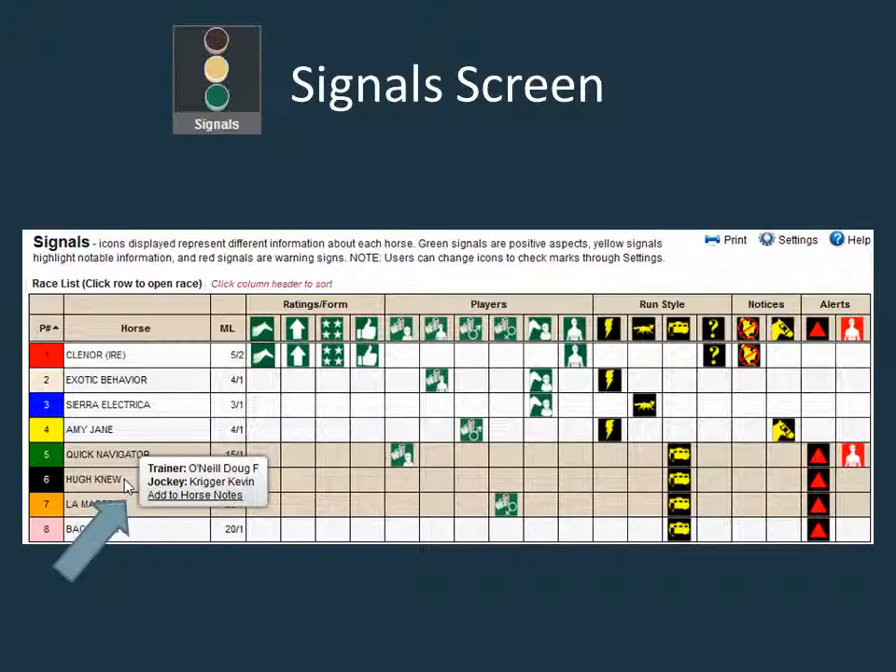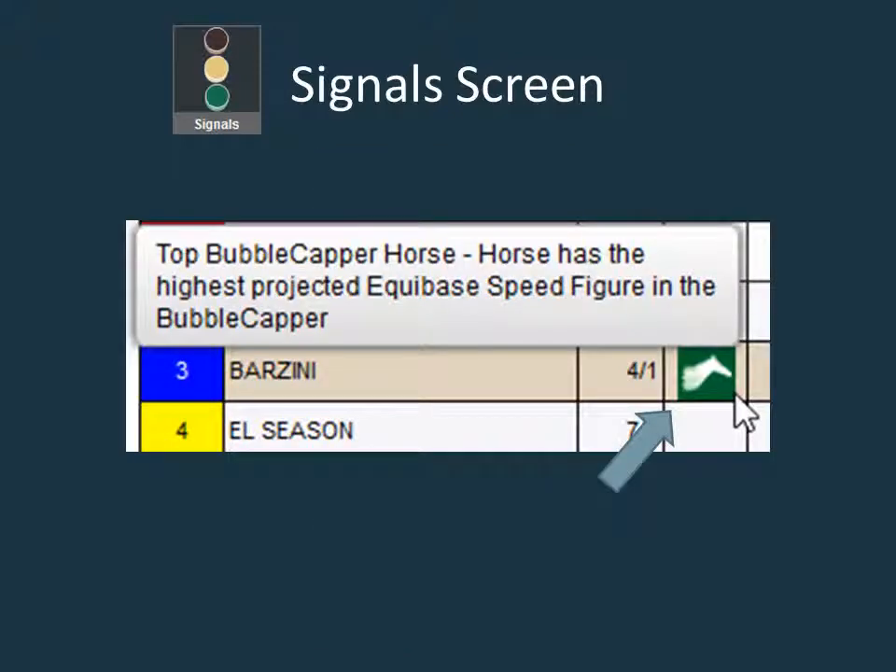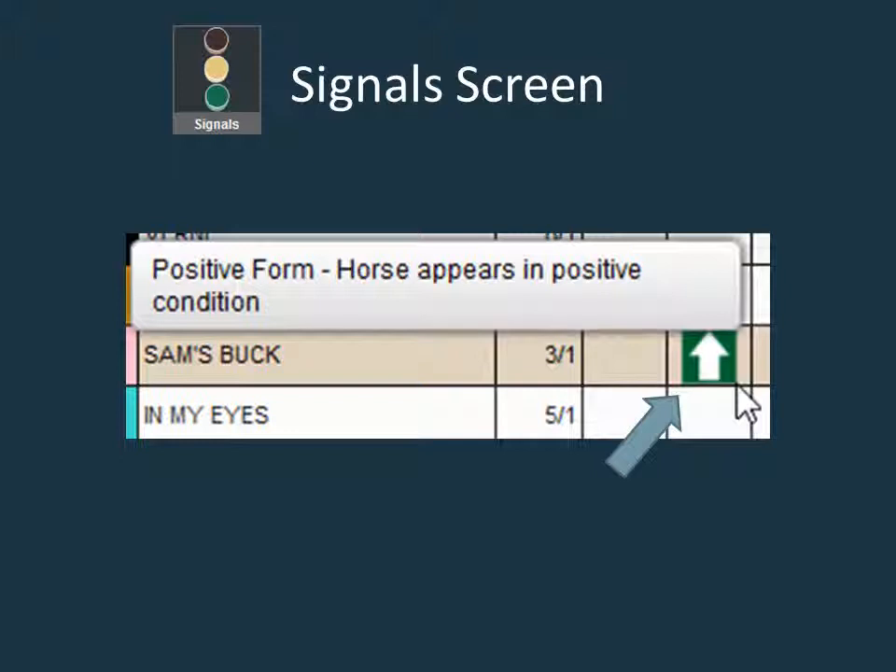Let's review the different categories of signals and what each symbol represents. The positive ratings and form category has five possible symbols, but the four most common are shown here. The top bubble capper horse is the horse that has the highest projected echoey speed figure in the bubble capper. This is a strong positive sign, and these horses are always a threat to win the race. The upward arrow signifies positive form and marks a horse in good condition.